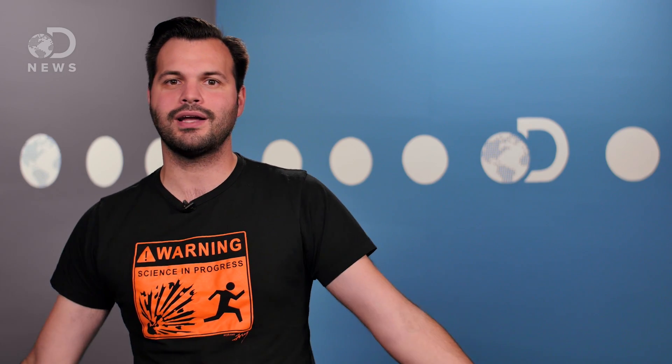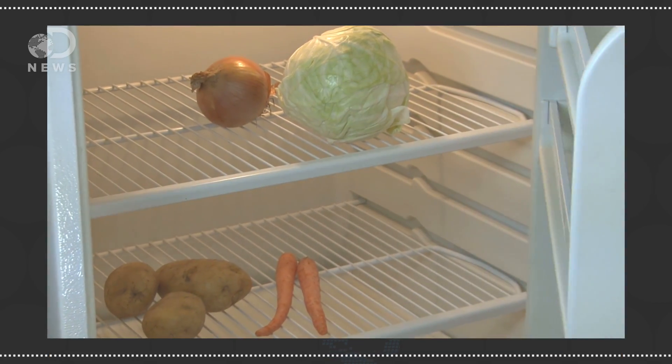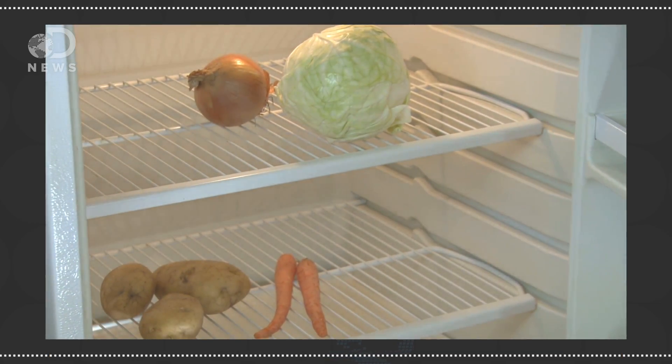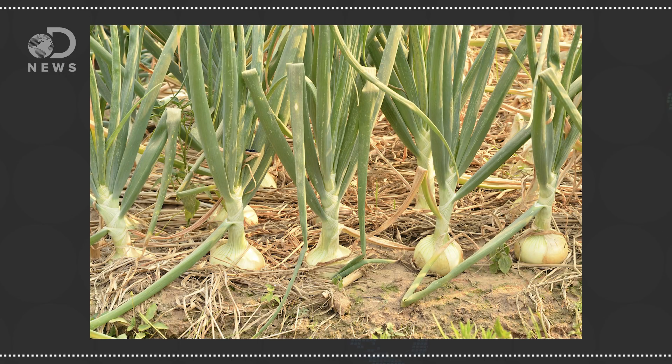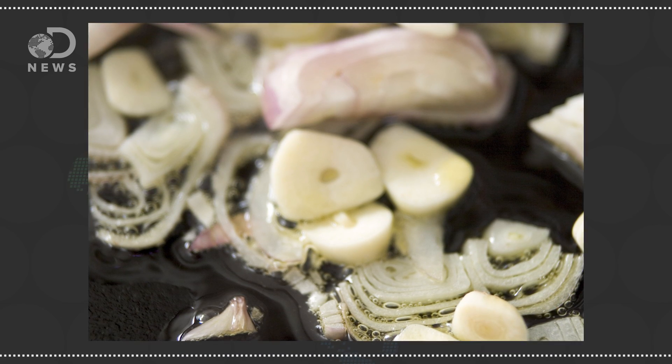The more I learn about the world, the less I feel like I actually know anything. But I know what you're thinking right now — why don't we just breed this nightmare ingredient out of onions? We can make seedless fruits, so why not tearless onions? You can refrigerate the onion to slow down the chemical reaction and reduce your crying, but getting rid of it altogether would involve breeding it out. Previous studies of onion biology concluded that the onion's flavor and that acid reaction were linked, thought to come in part from the enzyme alliinase.